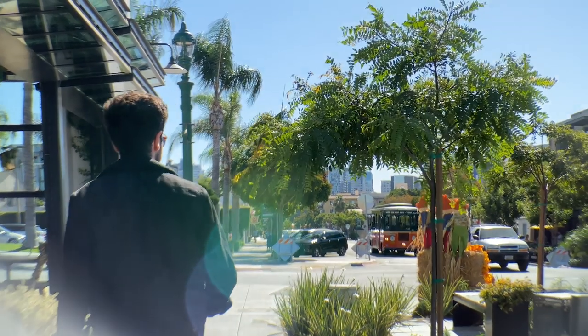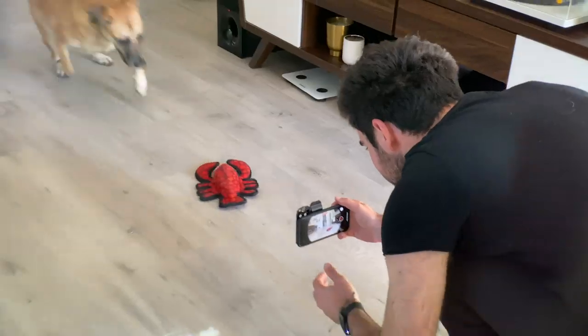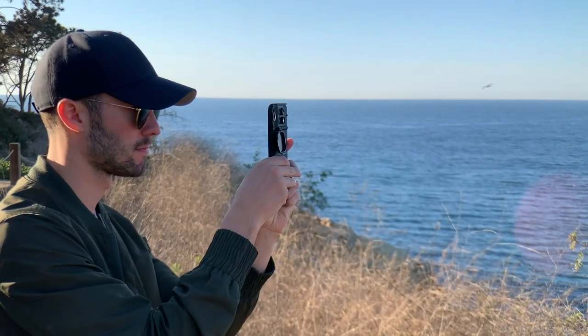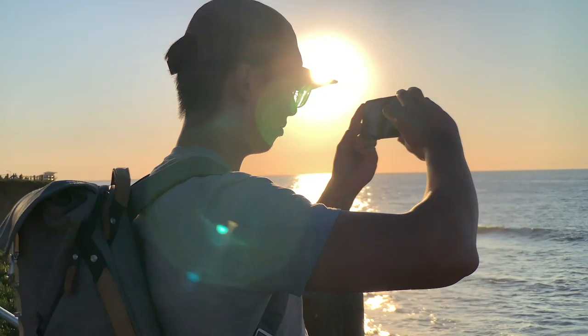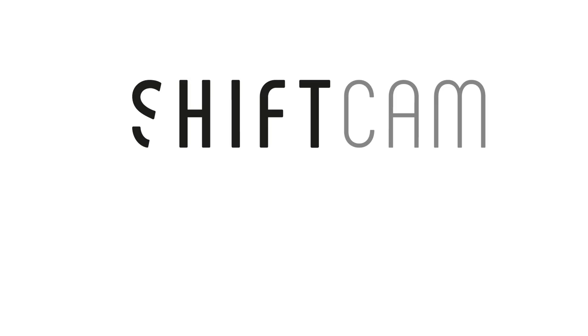Whether you're exploring a new city or your backyard, traveling to faraway lands, or just spending time with friends and family, ShiftCam will allow you to capture the world around you in totally new perspectives, and take your iPhone photography to a whole new level. Join our global community of photographers, and back our campaign today.